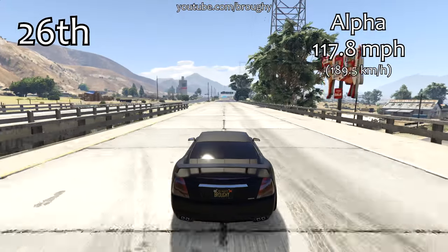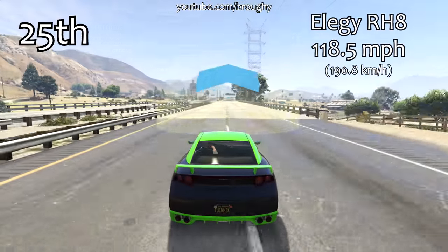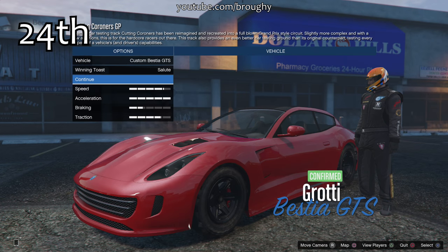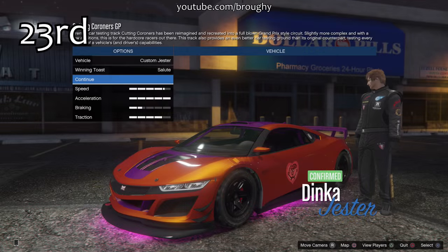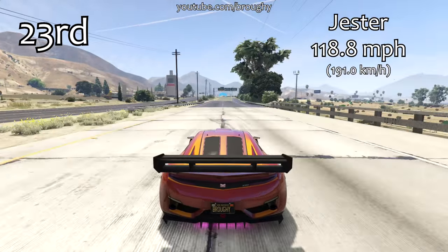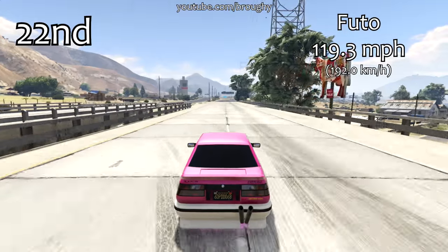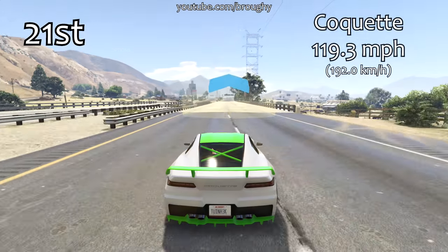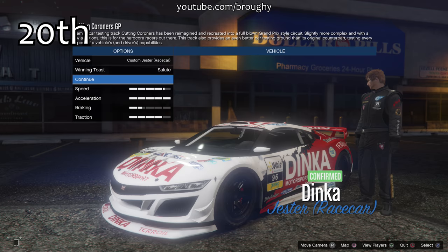We're here with the Alpha in 26th place with 117.8 miles per hour. Then in 25th, just into the top 25, is the Elegy RH8 — obviously the ultimate dominant vehicle when it comes to lap time — this only has a top speed of 118.5 miles per hour, which shows the weakness of the Elegy in regards to its top speed. The Jester here in 23rd place, and remarkably the Futo in 22nd place is able to have a top speed that is higher than some of the top vehicles in the game when it comes to lap time and racing ability, so you've got to keep that in mind when choosing which car is best for you.